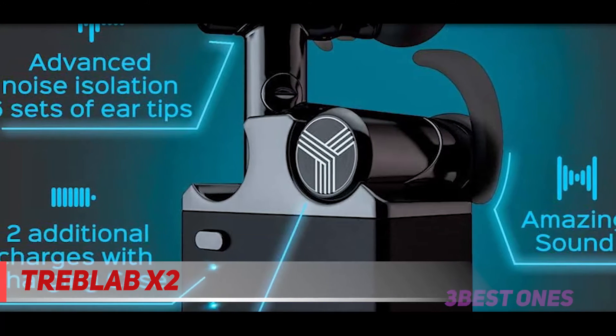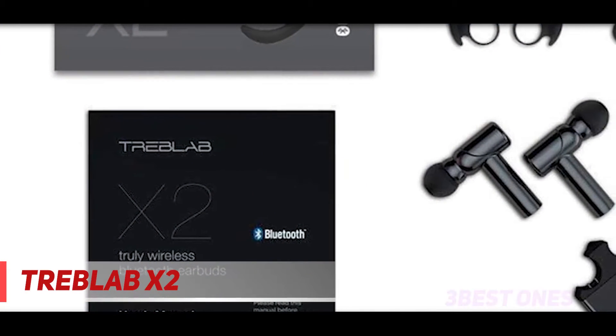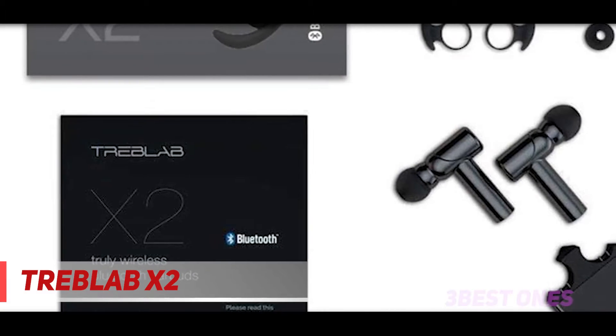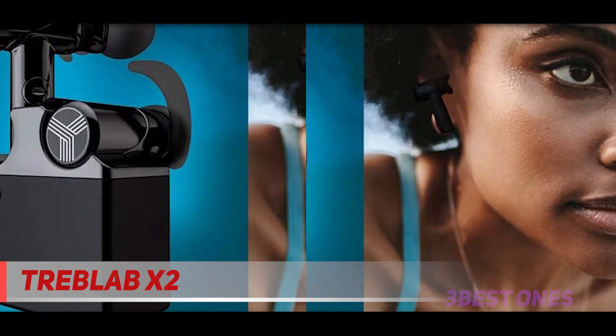It is similar in appearance to many other models on the market but its internal components are a cut above the rest. The advanced array is driven by beryllium magnets, which are a premium component. It responds far more accurately and efficiently, which is important with a miniature size driver array. The audio therefore has much better fidelity, delivering an output which is true to